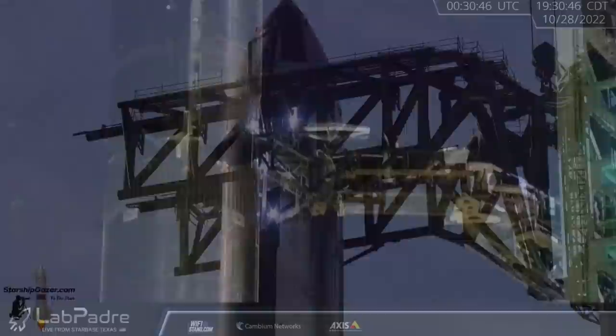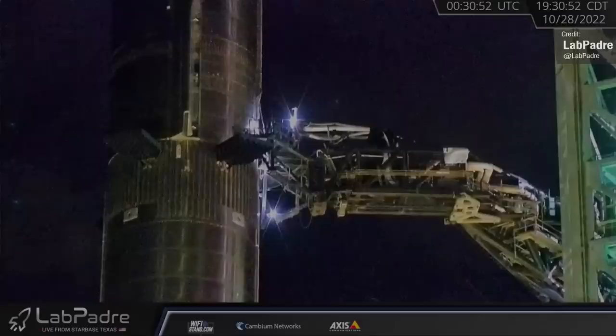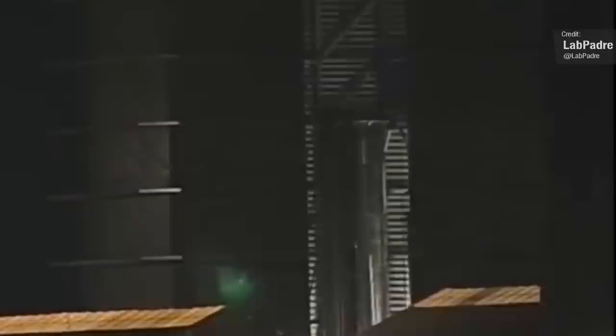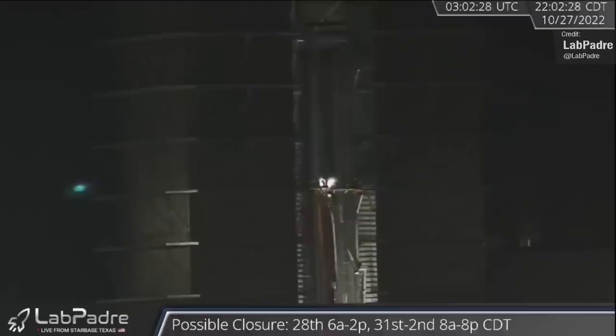A sharp-eyed Lab Padre managed to catch a meteor shower close encounter at Starbase — check that out in the background of this shot here and make a wish. Lab Padre also captured this shot of the stacking of Booster 9. We now appear to be at full height for this particular Super Heavy, bringing the total number of assembled Super Heavy boosters to seven: Boosters 1, 3, 4, 5, 7, 8 and now 9.